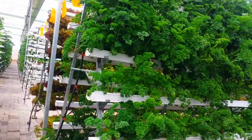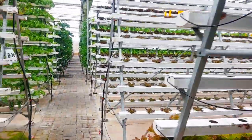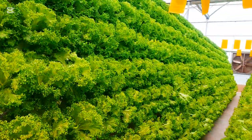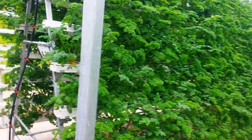As you can see, the plants are green, attractive, and very healthy. Vertical farming like this saves a lot of space. Instead of spreading out on the ground, we grow upwards. This is especially useful in urban areas, or places where land is limited.